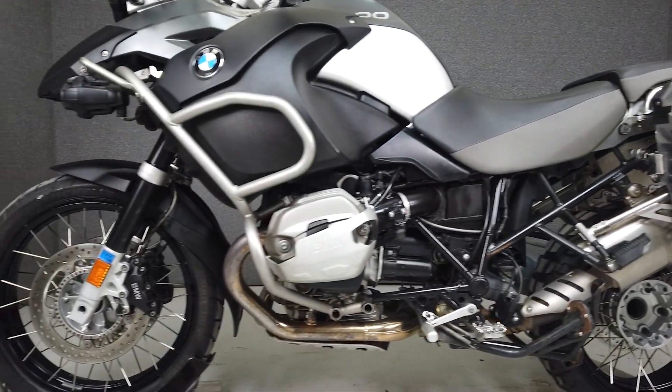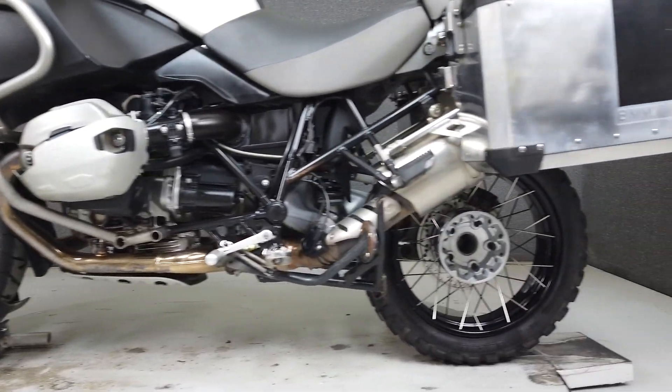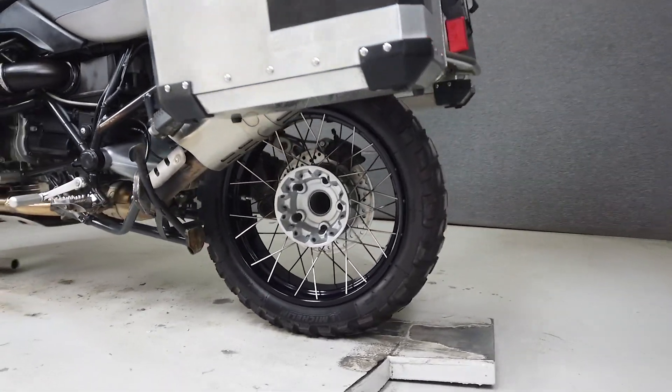It offers plenty of ground clearance, ample storage, and true off-road capability. It weighs in at 491 pounds and has a seat height of 35 inches.